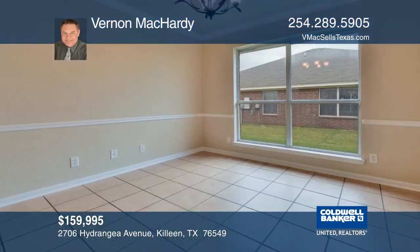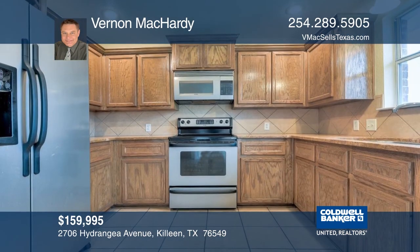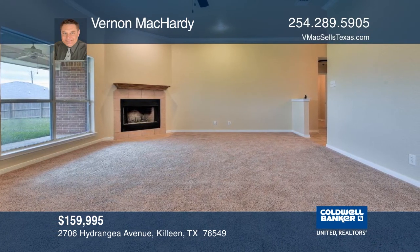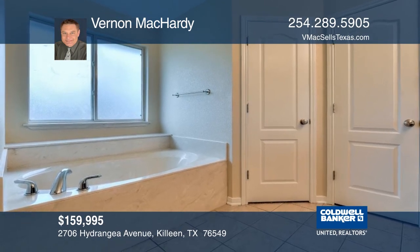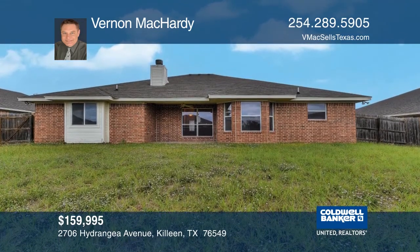This home has just received a full interior paint and newer carpet in preparation for sale. The highlights include four bedrooms and two full bathrooms and two dining areas. The living room features a fireplace for evening ambiance, and the master bedroom has a garden tub. Outside, a covered patio complemented with a full privacy-fenced backyard. Vernon McCarty would love to give you a tour and tell you more.